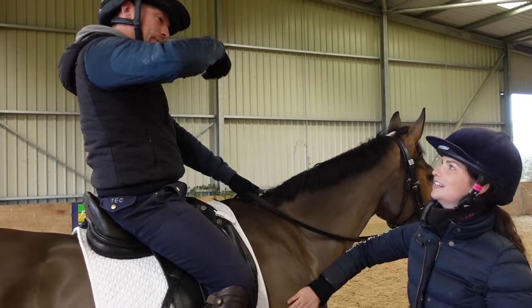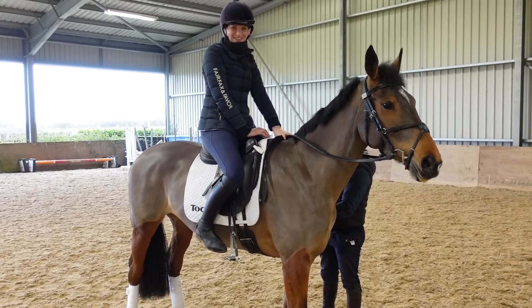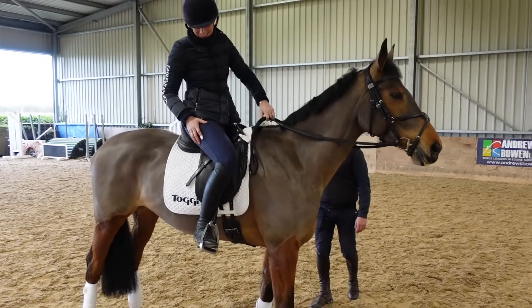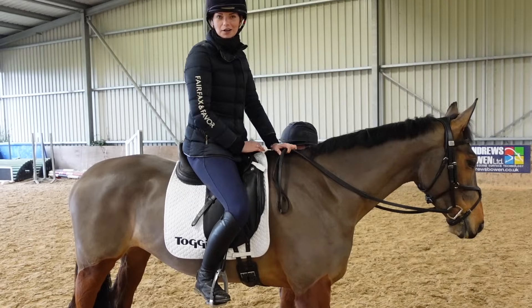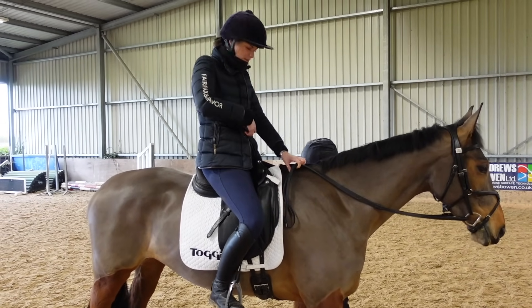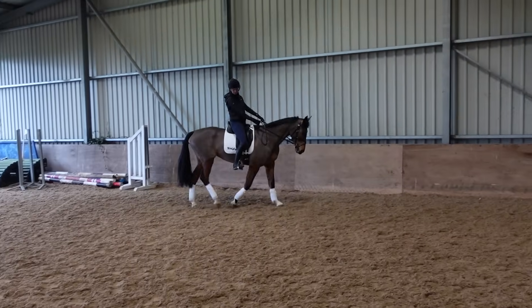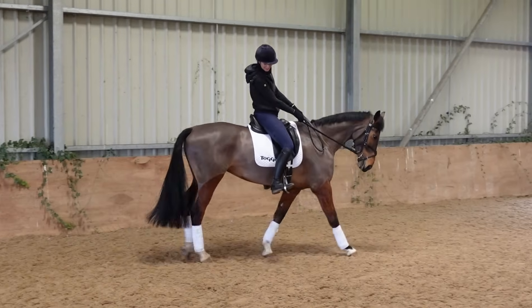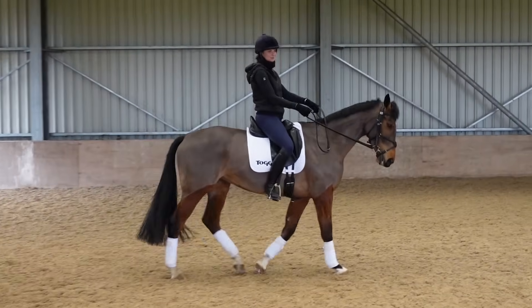Now it's my turn - showing how not to do it. Simon, can we appreciate how short these stirrups are? Look where the knee roll is - that is ridiculous. We need to go down about five holes. I can't remember the last time I rode in a dressage saddle, so this will be interesting. They've gone down nine holes total.